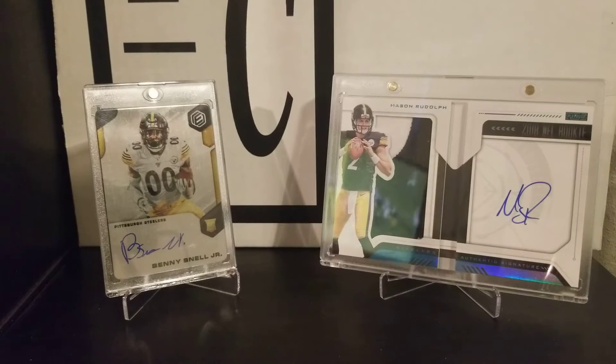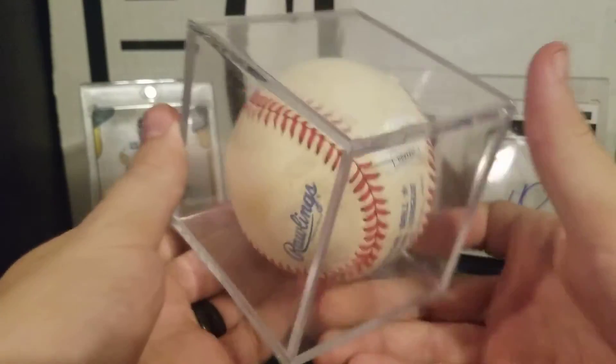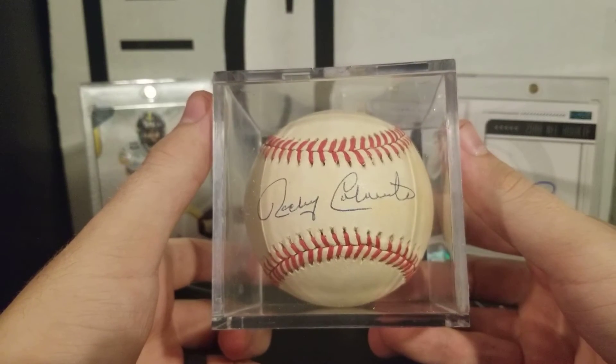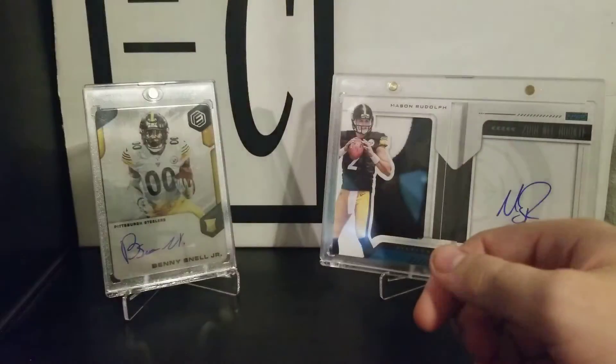Last year I went to the National when it was in Cleveland, and I asked my grandmother what I could get for her, or if my granddad needs anything for his collection — he PCs the Indians. She said he's pretty much got everything he wants, however he does not have a Rocky Colavito ball. I don't know if he watches my videos — I'll find out after this is posted. But down in San Antonio I found one. Grandpa, if you're watching this, this will be in the mail tomorrow. It is JSA certified — couldn't pass it up. Who knew there'd be one in San Antonio at my LCS just waiting for me.